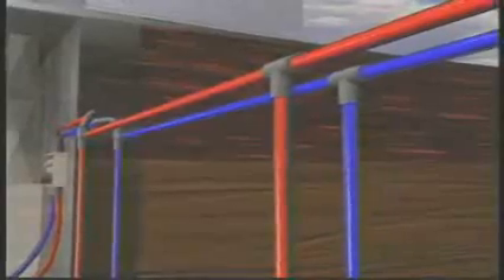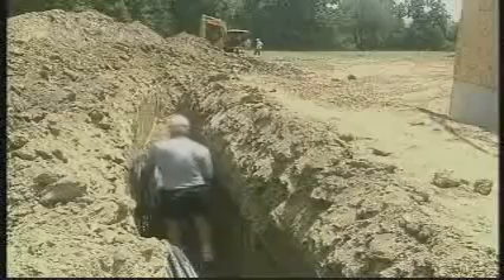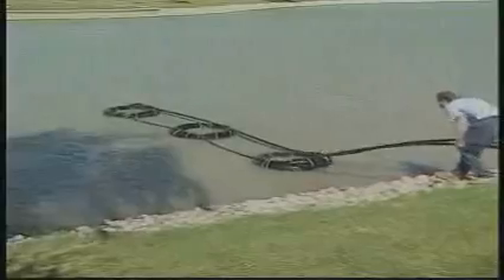Now in order to accomplish this, they actually run tubing under the ground where they pump a coolant. You can either do this by trenching tubing throughout your entire yard, or you can actually go down into a well — either dig it or use an existing well. Or if you happen to be lucky enough to live near a lake or a water source, they can actually coil it up, tie it to some concrete blocks, and sink it right in the bottom of the lake.